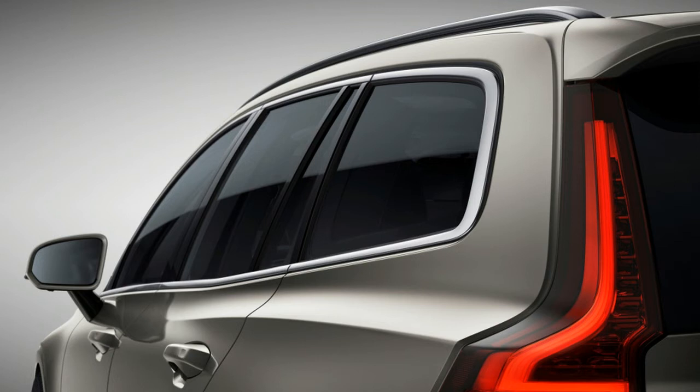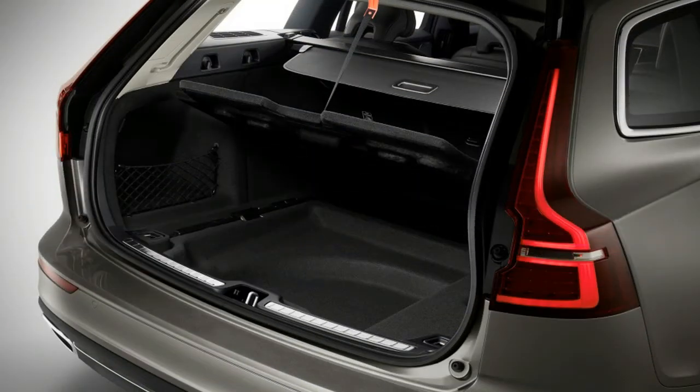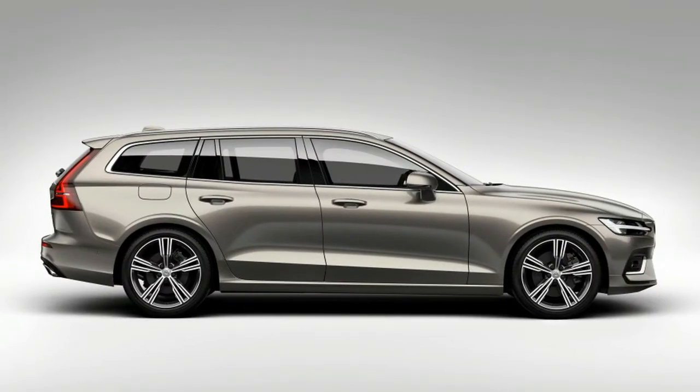The design inside and out of the new V60 is hardly surprising. The exterior shrinks the form factor of the V90 estate, and while on first glance very little appears different about the two cars, the V60 takes its design inspiration from the XC60 in places. For instance, the Thor's hammer LED headlights are a bit more sculpted, while the front apron is more aggressively styled in comparison to the smooth face of the V90.